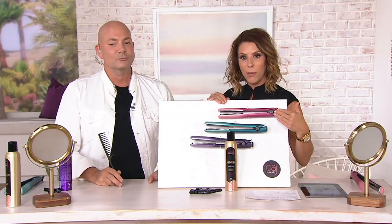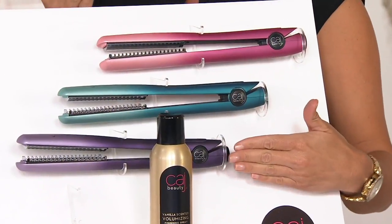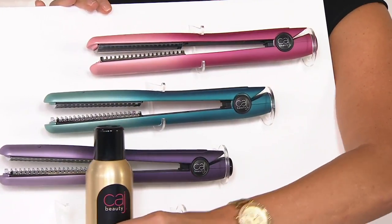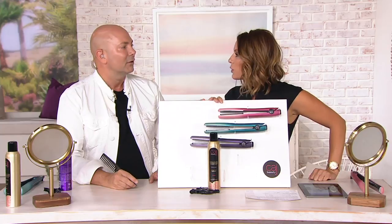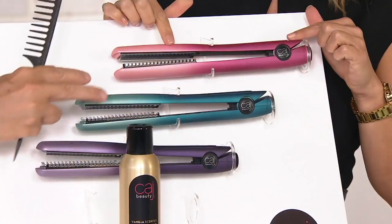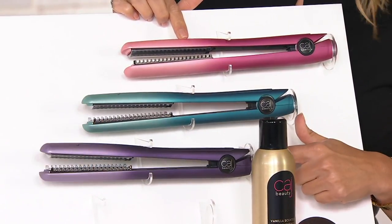You can get it in pink ombre, blue ombre, or purple ombre, and all of these colors are exclusive. When we had it as a TSV, we had a few paisley options and they sold out. We now have three colors. I personally love the ombre, and blue is actually my favorite color. The pink is our signature color, and we all collaborate together on the colors. I think they're just so stylish.